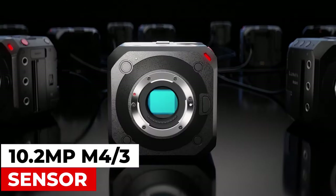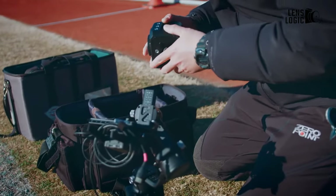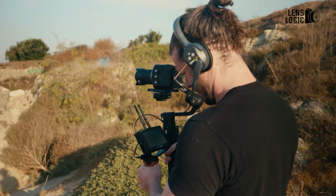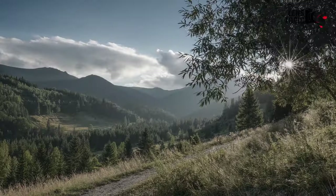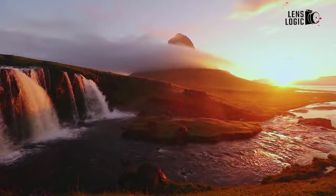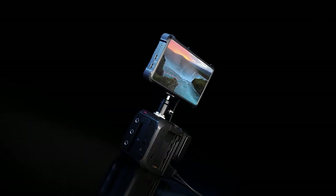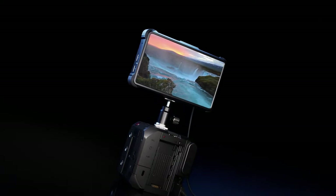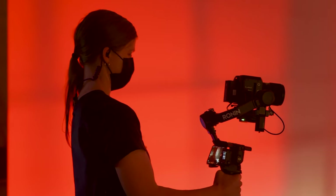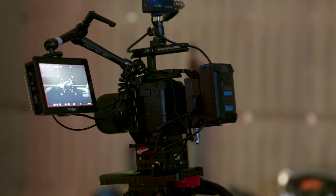Equipped with a 10.2MP M4/3 sensor, an MFT lens mount, and an impressive 13-stop dynamic range, this camera effortlessly handles varying lighting conditions. It supports video recording at resolutions up to 4K60 and integrates Varicam look workflows, including V-Log L and Cine-like. The Venus engine enables dual-native ISO, ensuring optimal performance. Other notable features include anamorphic support, advanced autofocus, a range of remote and power options, and compatibility with HLG (hybrid log gamma) color for vibrant imagery, facilitating seamless professional color grading.